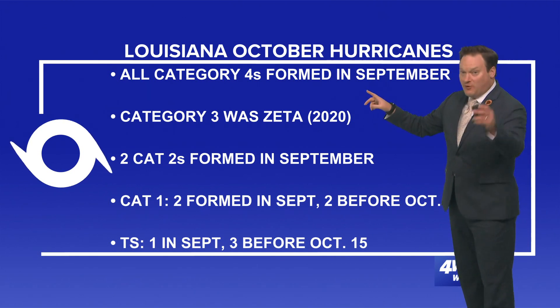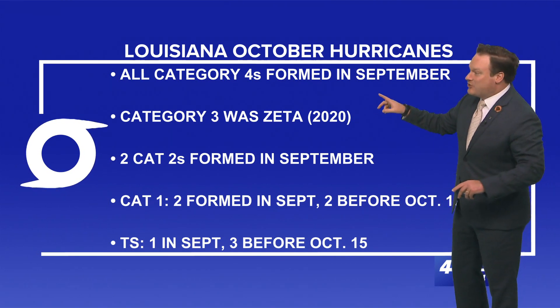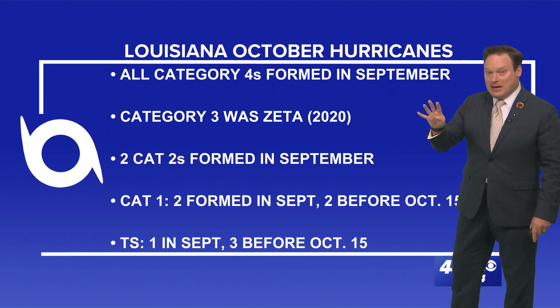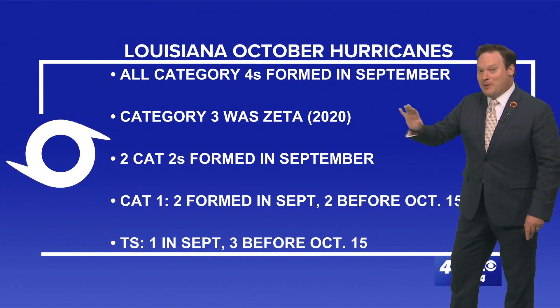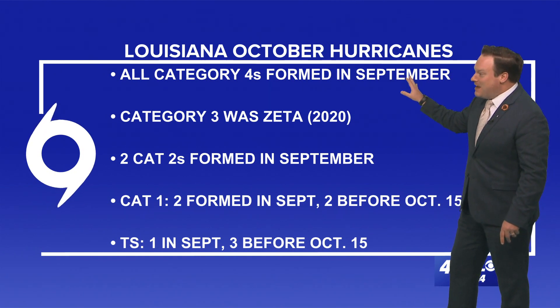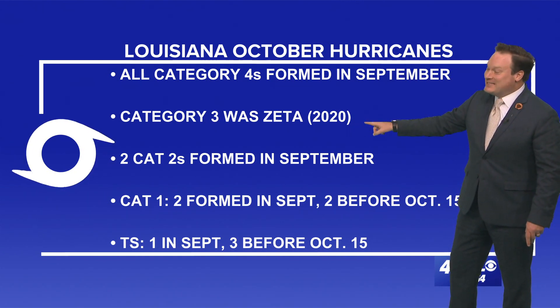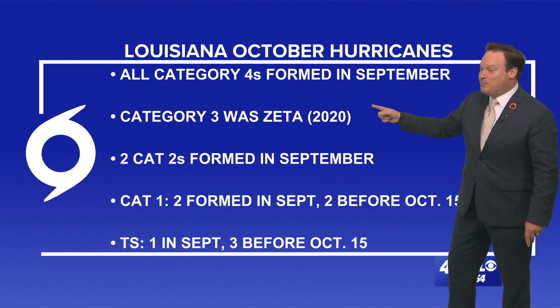Of all the storms that affected us in October, all category fours formed in September. So we have already now gone past September 30th, and we're in good shape from any major hurricanes — with that one exception: category three Zeta, which was in the latter part of the month.